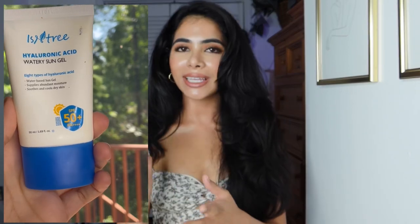Let's start with the Isntree Hyaluronic Acid Watery Sun Gel. It is a Korean sunscreen, and I've been loving K-Beauty this year. This one blends seamlessly on the skin with minimal effort and it does leave a very glowy, dewy appearance. However, it dries down very quickly on the skin. It's very lightweight and it doesn't leave that heavy, tacky feeling. It actually has some extra skin-replenishing ingredients in it too, like niacinamide, centella asiatica, and of course hyaluronic acid. This is a chemical sunscreen with UV filters that protect your skin from UVA and UVB rays.